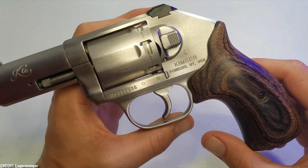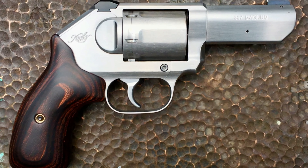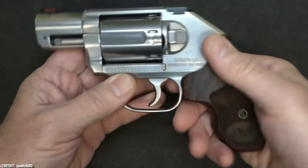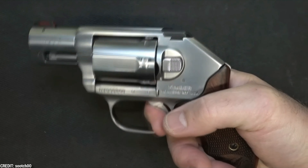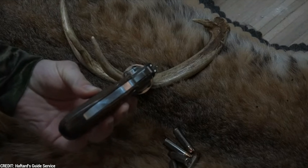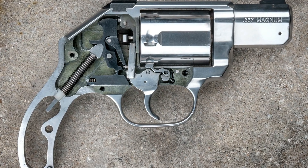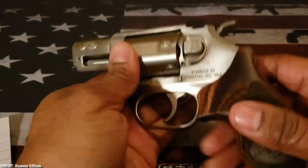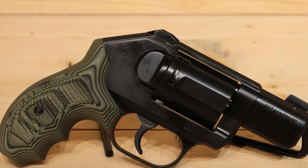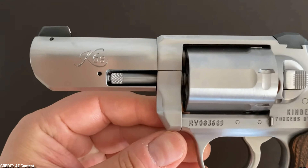The K6S DASA has a compact frame made of stainless steel and features a two-inch barrel with a six-round cylinder. The cylinder is designed to be slightly smaller than most 357 Magnum cylinders, which reduces the overall size and weight while maintaining the ability to shoot powerful rounds. It also has an adjustable rear sight and fiber optic front sight for quick and accurate target acquisition. The double-action trigger pull is smooth and consistent, making it easy to shoot accurately even at longer ranges. The single-action trigger pull is also exceptional, with a short, crisp break that allows for precise shot placement.